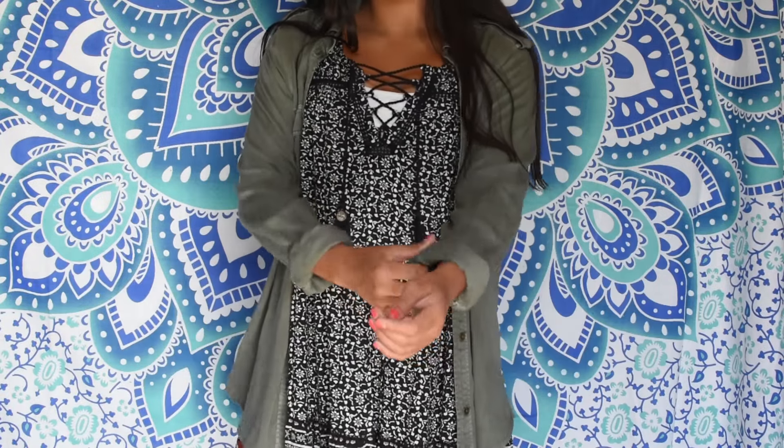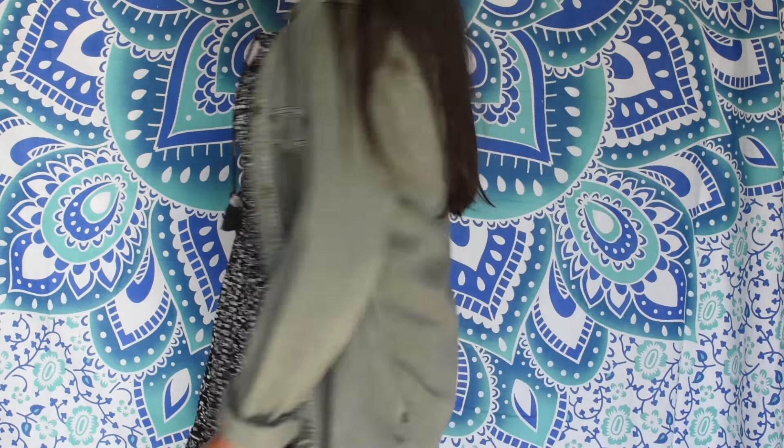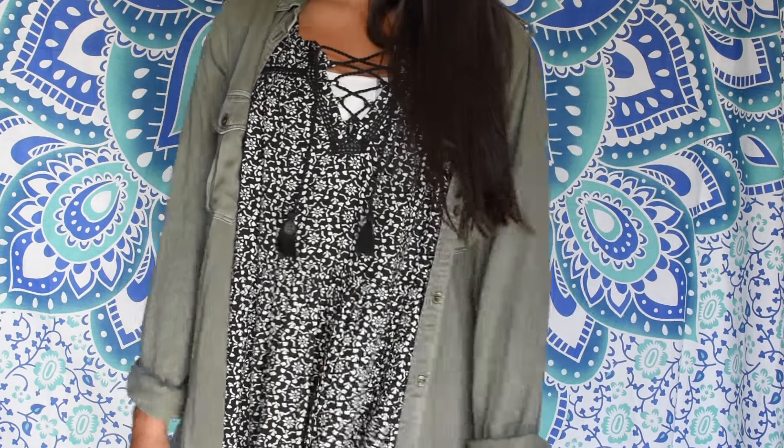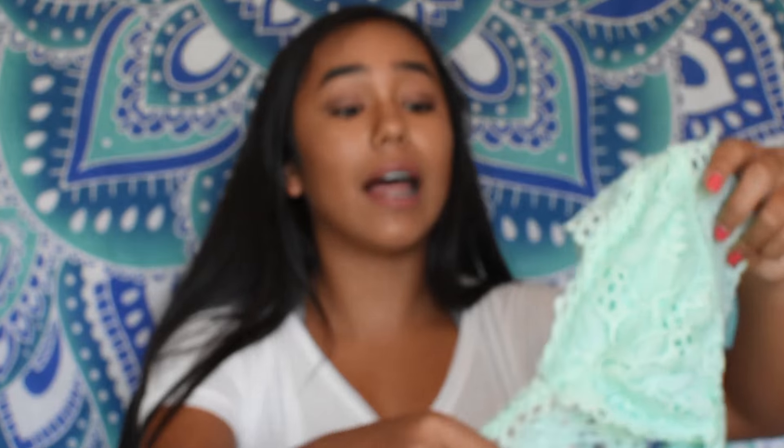With dresses that have spaghetti straps, I can't wear them to school, but I have this jacket and now I can. I just love the color and I don't have anything like it, so I'm very excited because now I have something like it. Next, I got a bralette.